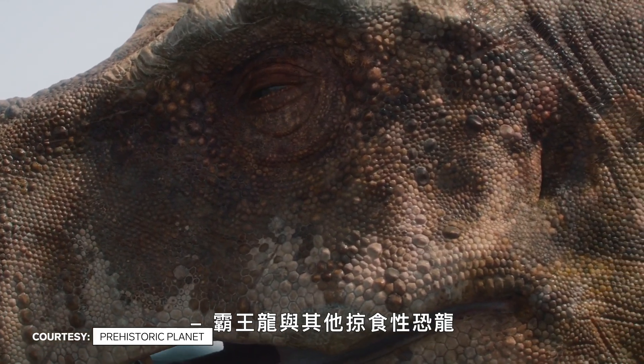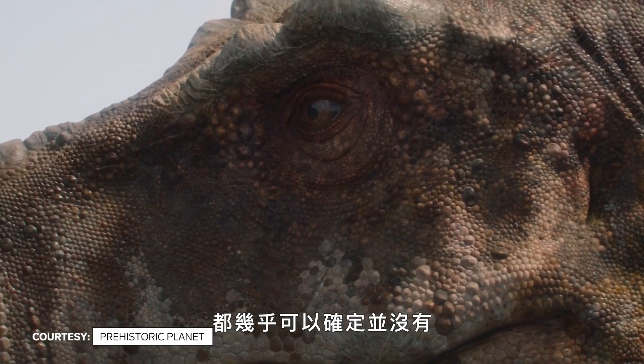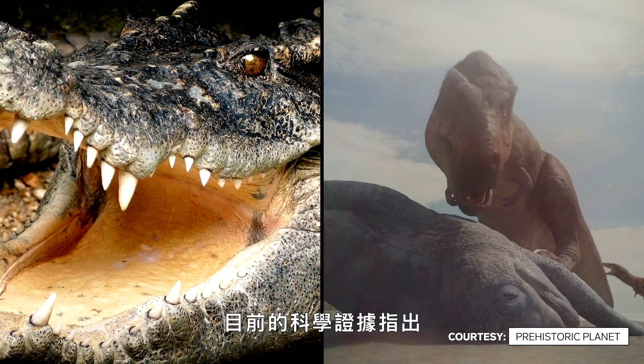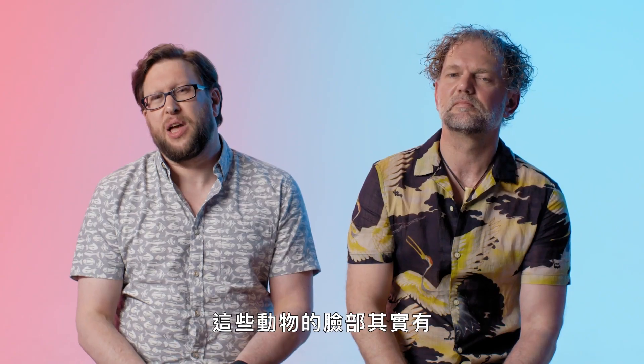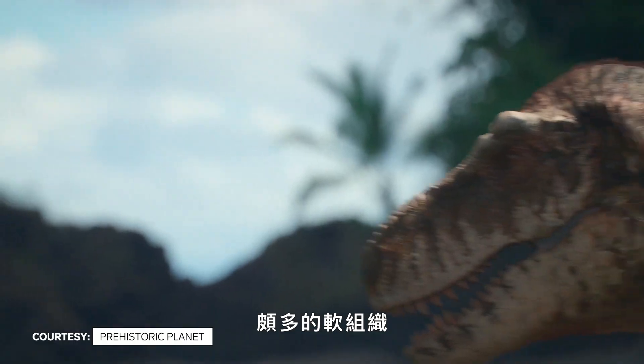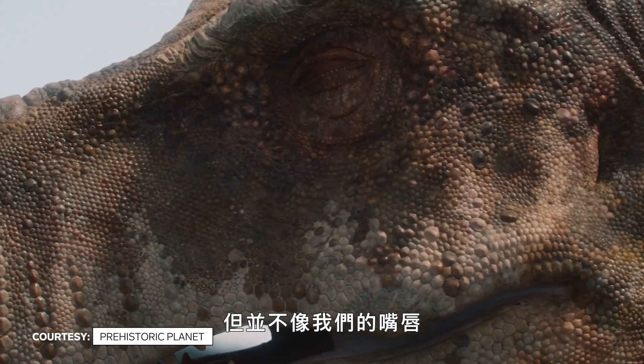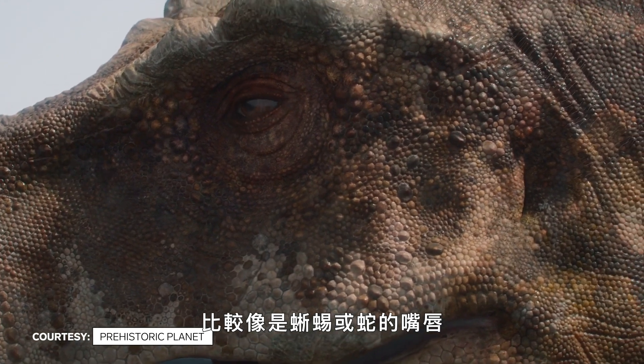Tyrannosaurus and other predatory dinosaurs almost certainly didn't have the kind of crocodile-like faces. Scientific evidence currently indicates that these animals actually had quite a lot of soft tissue on the face. They would have structures that we call lips, but they're not lips like what we have — they're more like the lips of lizards and snakes.